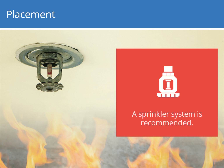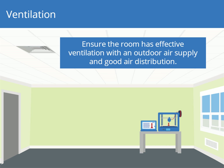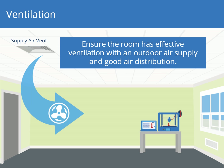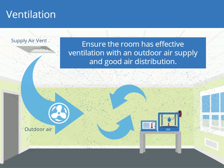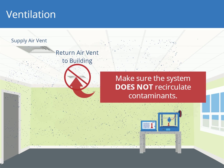An automatic sprinkler system is also a recommended practice for 3D printer spaces due to potential flammability. Ensure that the room you select for your 3D printer has effective ventilation with an outdoor air supply and good air distribution. Make sure that the HVAC system vents exhaust contaminants from the room to the outside and doesn't recirculate them within the building.